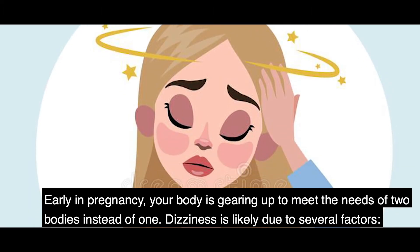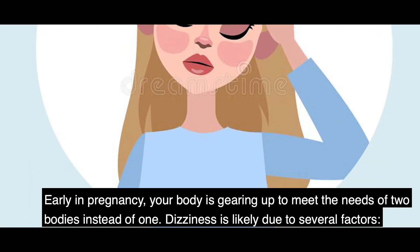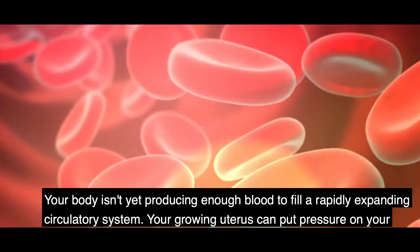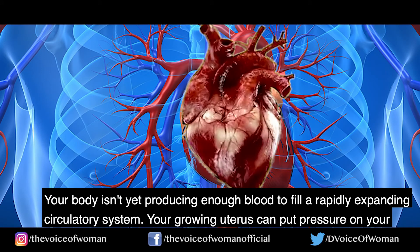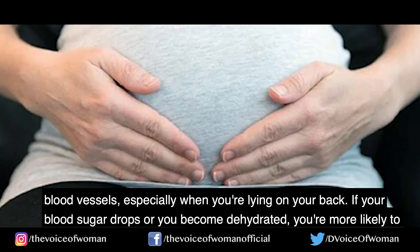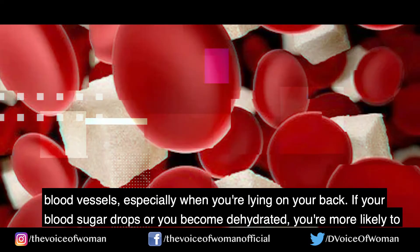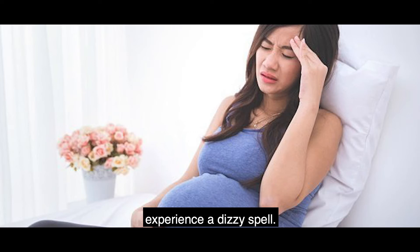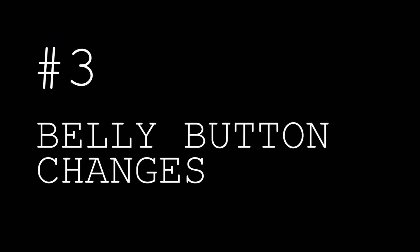Number two, dizziness and faintness. Early in pregnancy, your body is gearing up to meet the needs of two bodies instead of one. Dizziness is likely due to several factors: your body may not yet be producing enough blood to fill the rapidly expanding circulatory system, your growing uterus can put pressure on blood vessels especially when lying on your back, and if your blood sugar drops or you become dehydrated, you are more likely to experience a dizzy spell.